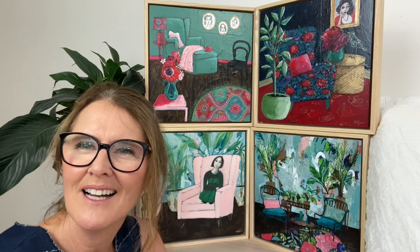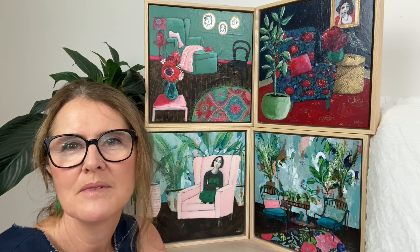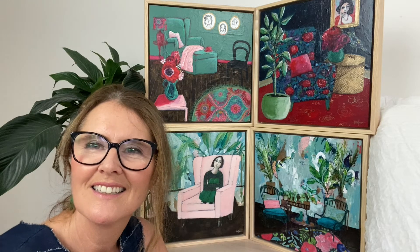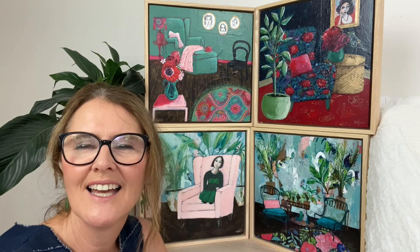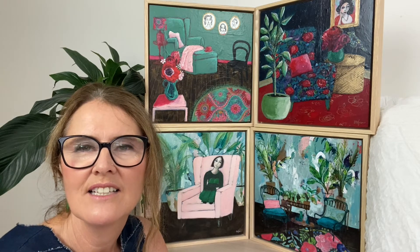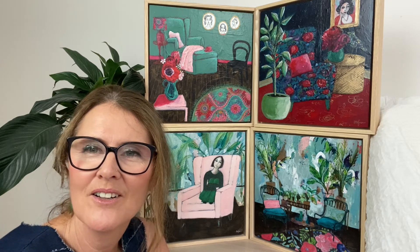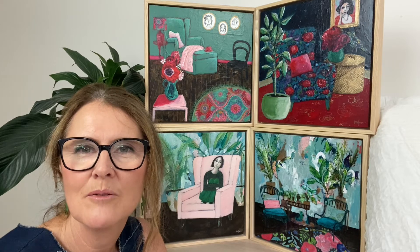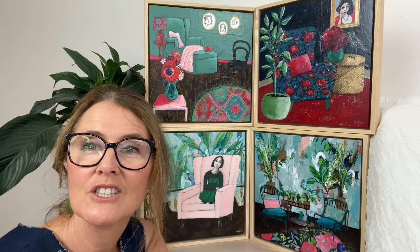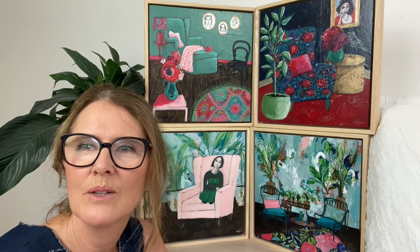You might ask yourself why, or who it reminds you of. Oftentimes, especially with these ones, I'm reminded of my sister. She was called Maria, but my family called her 'Men.' She died in June of '97 and was an artist as well. Her paintings were around her home — mostly nature, trees, flowers, landscapes — but she loved these rich colors.